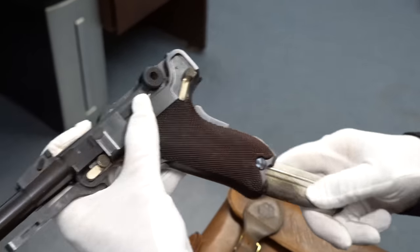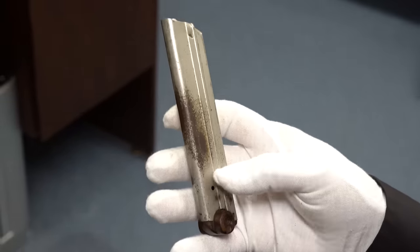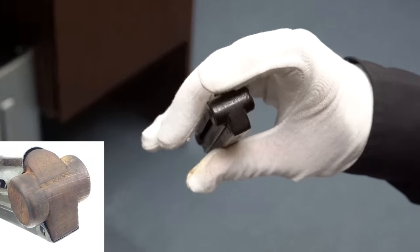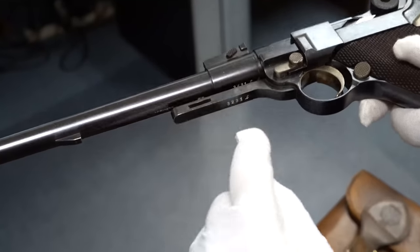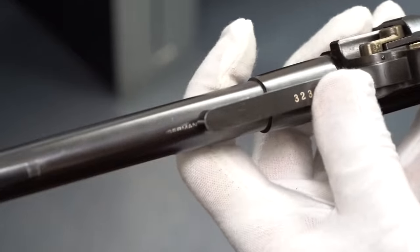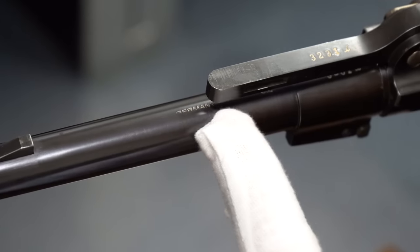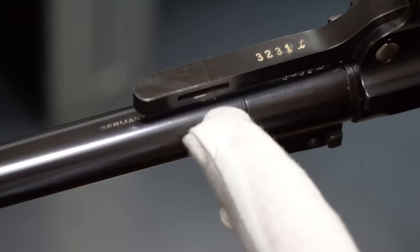First I'll take the magazine out, and this is one distressing factor — this is not original to the gun. I have a better magazine, so before I sell this I'm going to put in a beautiful nickel magazine. The ones that came to the United States are marked 'Germany' on the bottom — this is blank. The barrel is serial numbered, but more importantly, remember I said it's marked Germany? When we took the handguard off, it is marked Germany right here, which means this one did come to the United States, probably back in the 1920s.